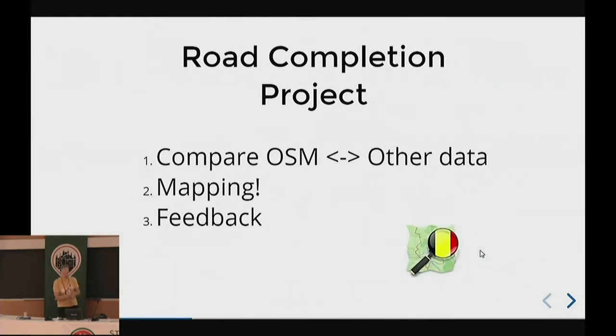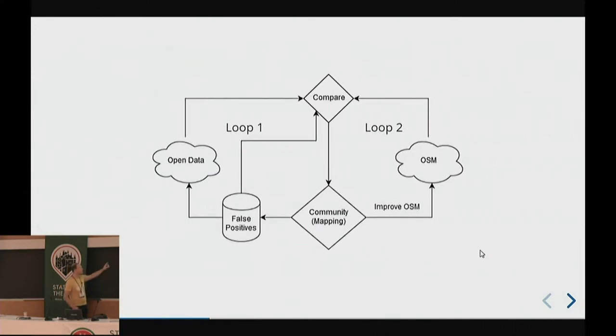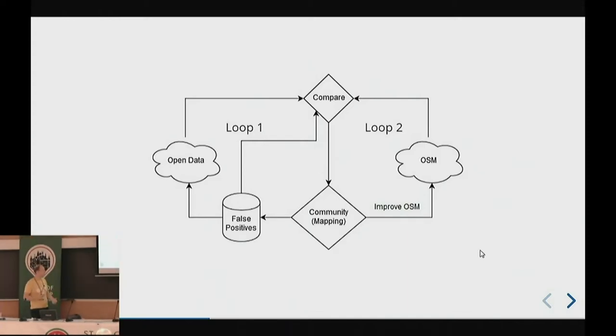What do we do and how do we do this? We compare OpenStreetMap with other data, then we do mapping, then we give feedback. So how does it work? We compare OpenStreetMap with open data, the community does mapping, and then things can go two ways. Either the errors or changes we detect are false — meaning the open datasets are wrong, which happens a lot — so they go into a false positive database. If the open data is right, we correct it in OpenStreetMap. The idea is to have these two loops continuously updating.